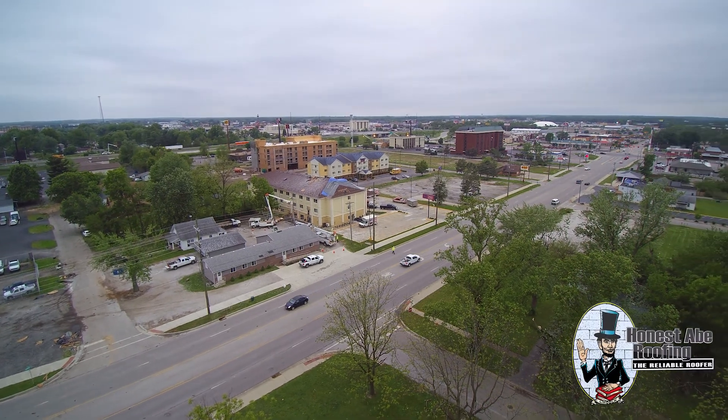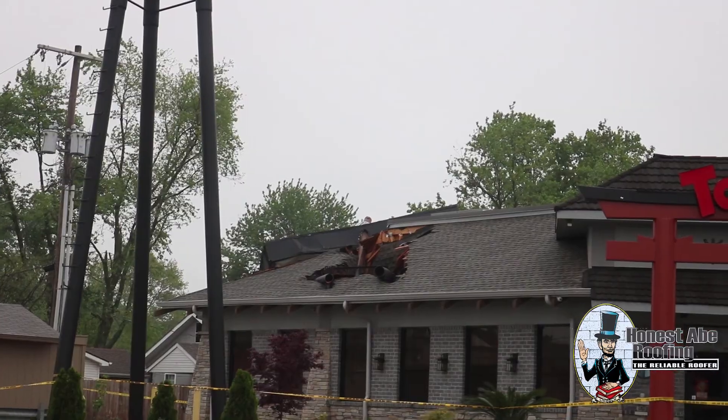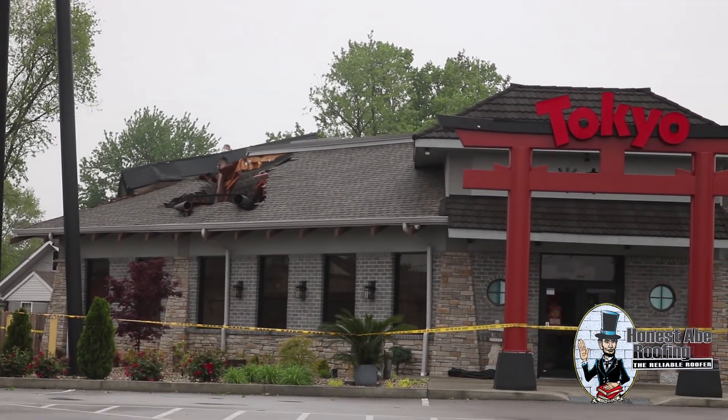Hey guys, my name is Cole and I'm the marketing director here at Honest Abe Roofing. Recently, we had some storms move through the area and they caused a lot of damage. So we wanted to help you by explaining a couple of different tips that we have for easing the woes of having some big storm damage to your roof.